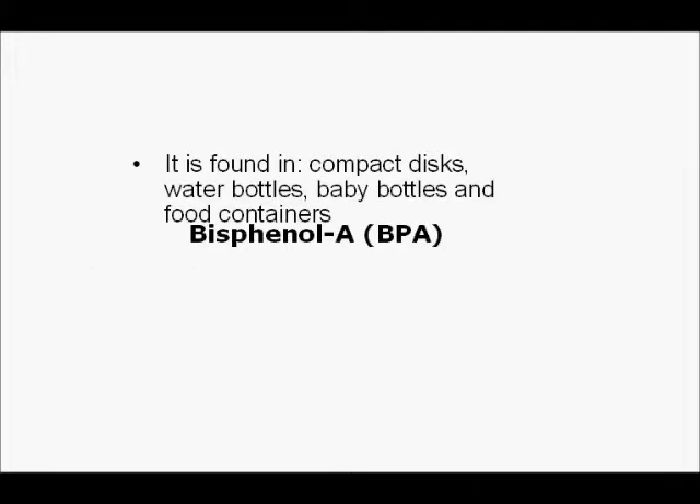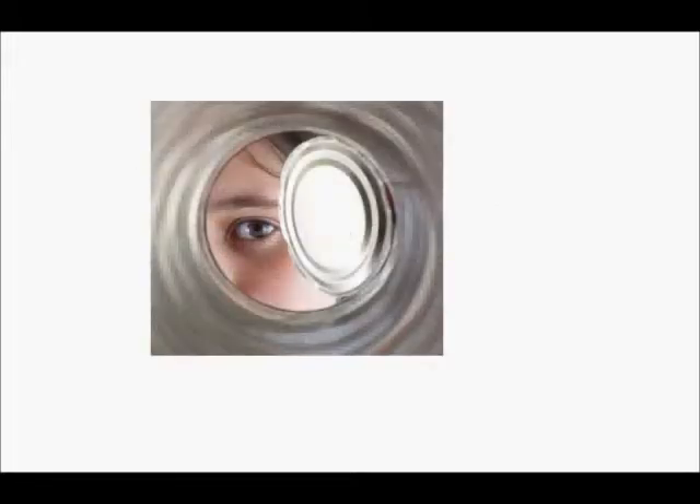Using analytical chemistry, very small amounts of BPA have been detected in the environment, and in some cases it enters the human body. BPA is found in compact discs, water bottles, baby bottles, and food containers. As you can see, a lot of them relate to very common household objects, and most of them have something to do with food and drinks — and that's very dangerous.